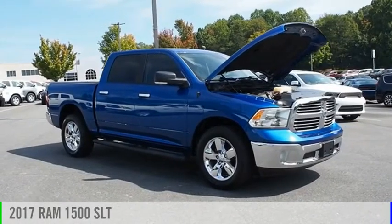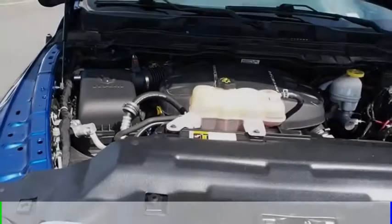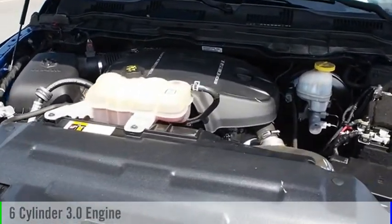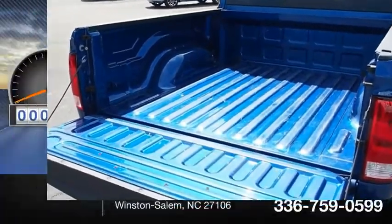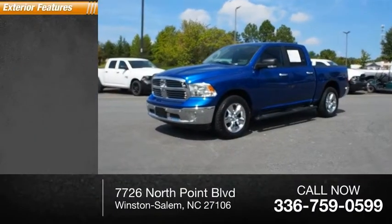Take a ride in the 2017 1500. This vehicle is powered by a four-wheel drive six-cylinder 3.0 liter engine and comes with an eight-speed automatic transmission. This vehicle has less than 45,000 miles.